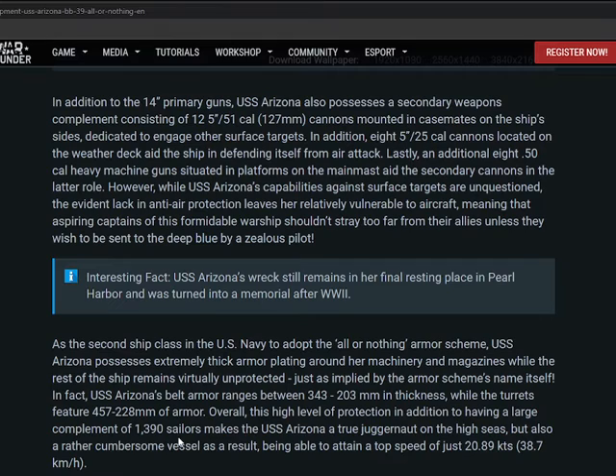The USS Arizona possesses thick armor plating around the machinery and magazines while the rest of the ship remains relatively unprotected, as implied by the armor scheme name 'All or Nothing.' The USS Arizona's belt armor ranges between 343 to 203 millimeters in thickness, while the turrets feature 457 to 250mm of armor. Overall the high level of protection, combined with a large complement of 1,390 sailors, makes the USS Arizona a true juggernaut of the high seas.